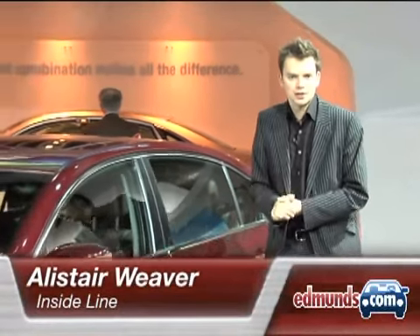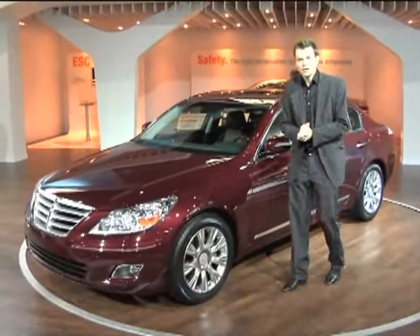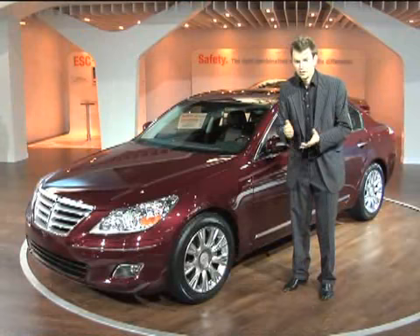This is Alistair Weaver for Edmunds Inside Line at the 2008 Detroit Auto Show, with a new large executive saloon from Korea. This is Hyundai's new creation, the Genesis.